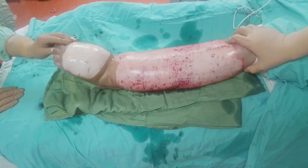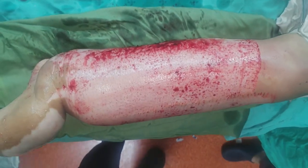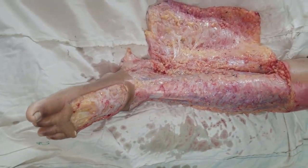We have harvested the skin graft at this stage and now we are proceeding to the radical excisional component of the operation. In radical excision, we perform radical excision of the skin and subcutaneous redundant tissue.